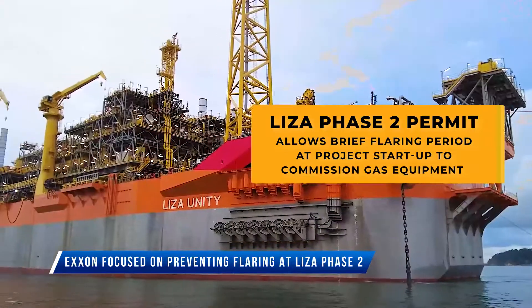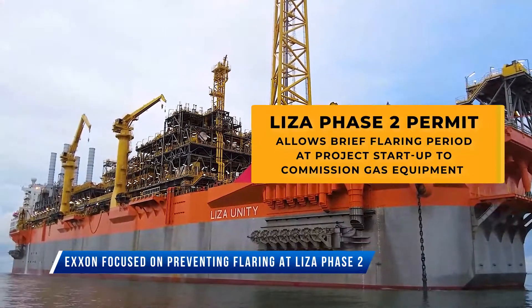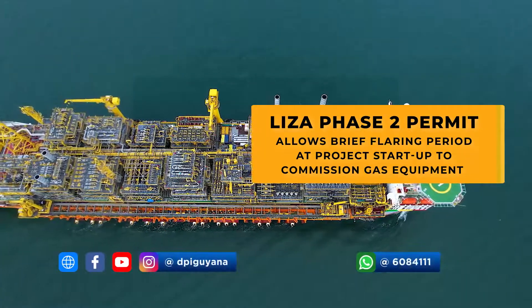Expectedly, the team will be able to fully commission the equipment and reduce flaring down to pilot level, which is the minimum level of flaring required to safely maintain the operation.